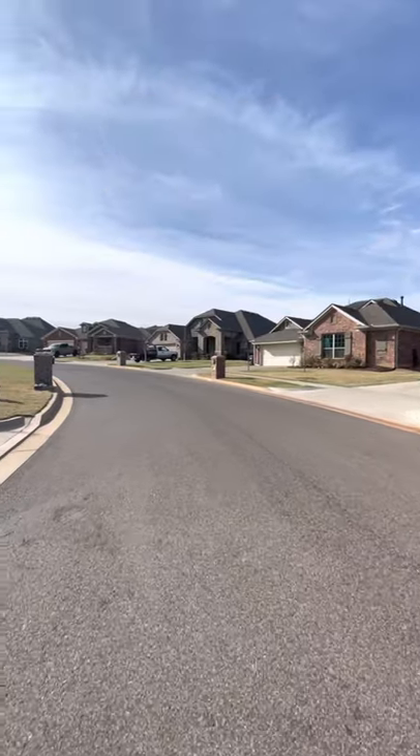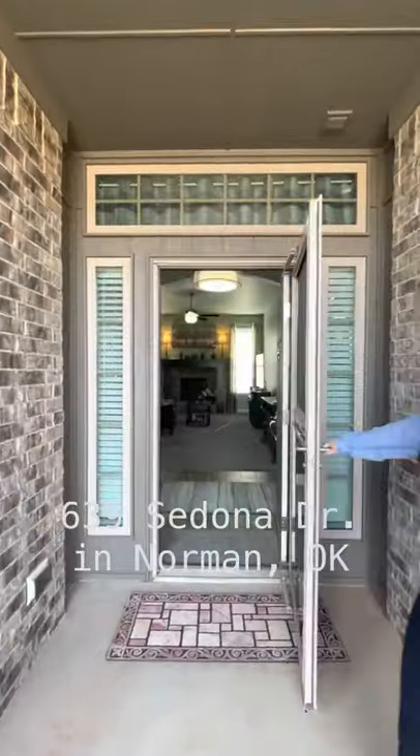I'm so excited to show you this nearly new home in Red Canyon Ranch in Norman, Oklahoma. Let's check it out.